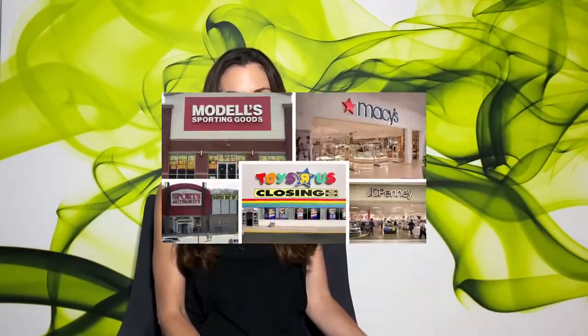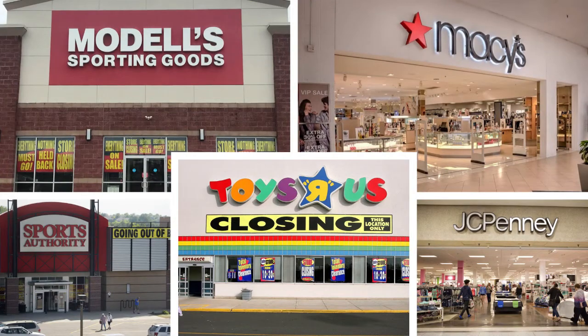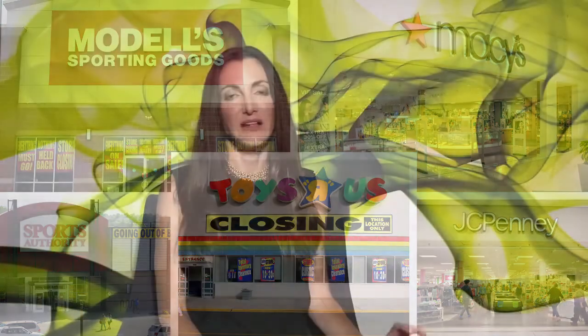If you missed last week's episode on retail bankruptcies, that would be a good place to start. There have been a lot of high profile closures and bankruptcies announced — JC Penney's, Macy's, Toys R Us, Modell's, Sports Authority, Earth Fare, etc. A lot of these are big box tenants.